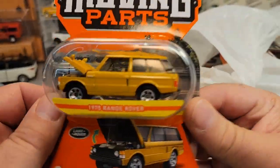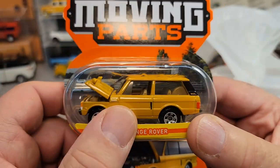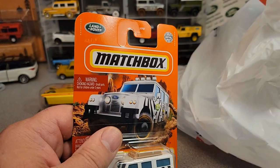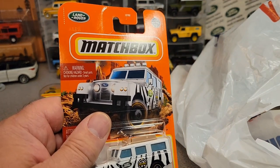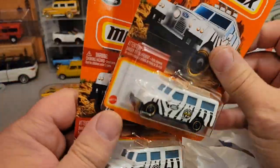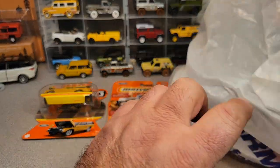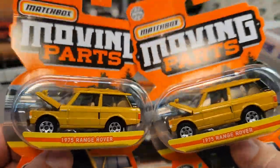Ba-bam! Check it out. We got one of these buggers. This is the Moving Parts — the 1975 Range Rover. I'd love to have one of these two-door Range Rovers. That would be awesome, very, very nice. And right there's the other one. Ba-bam, ba-bam, ba-bam! Yeah, they had quite a few of these. We'll have to count them up here. It just so happened that this case — I don't even know what case it is or what mix it is — R. Matchbox does their cases a little bit different, but they got quite a few of these cases in.